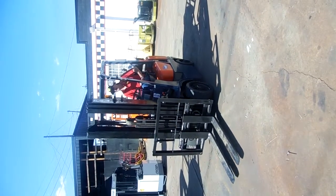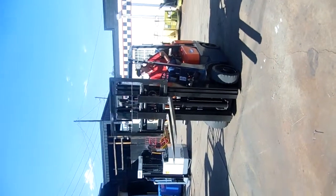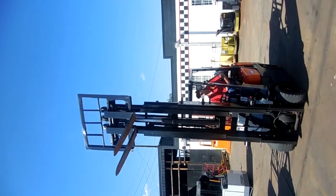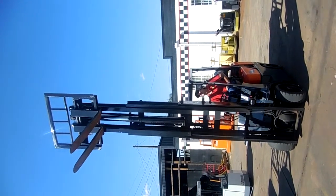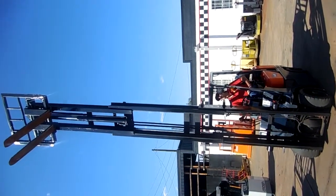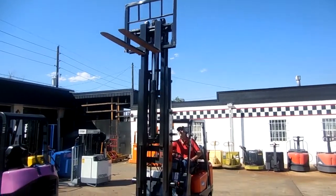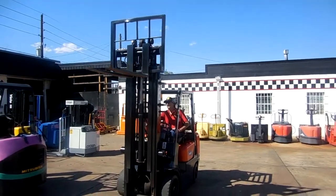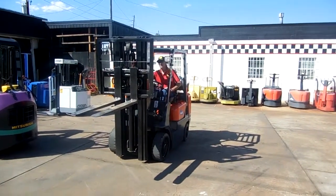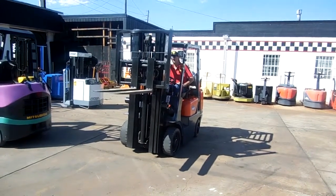We're going to have Wade put it through its paces. The forklift will raise to 15 feet 8 inches. The forklift has forward and reverse tilt, which Wade is showing us now, and side-shift.